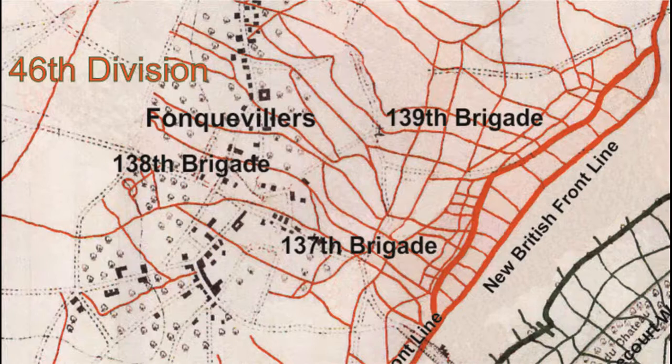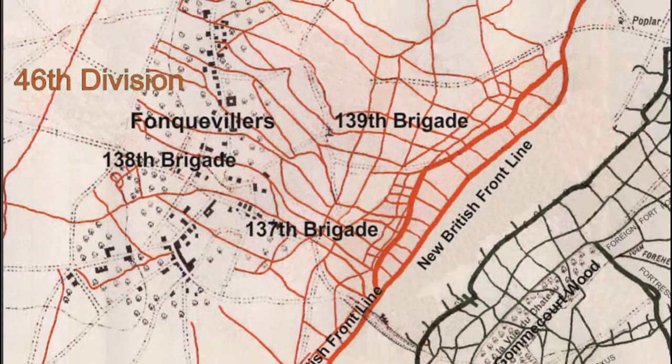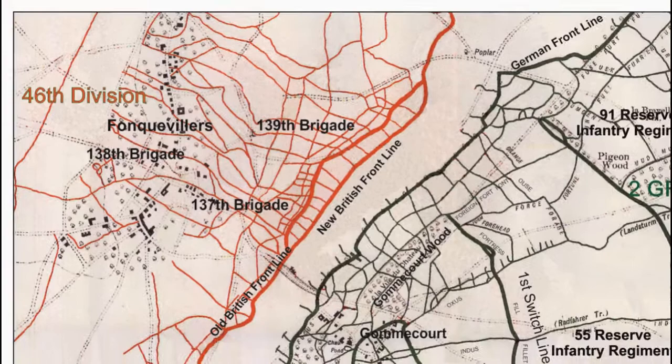An in-depth look at what 7th Corps and 46th Division would have at their disposal to break the German defences, which the British forces had failed to do in nearly two years of fighting.